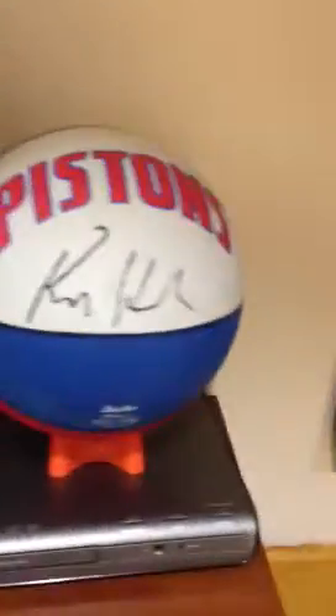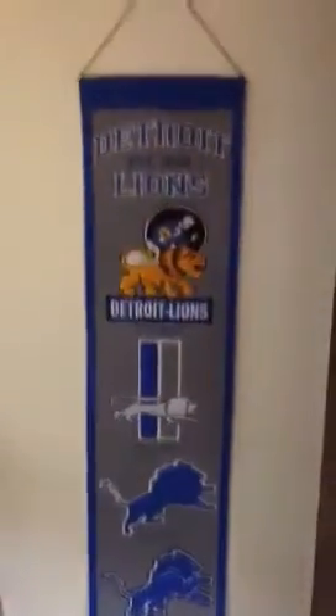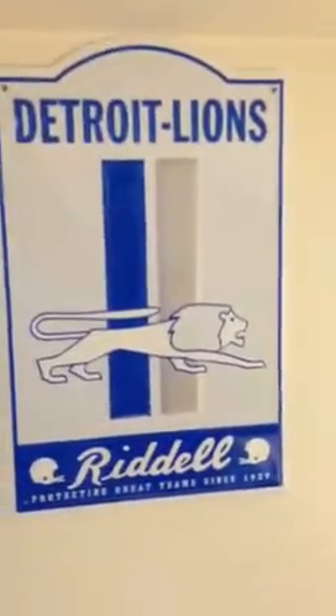Got the banners, pennants. Got the TV, DVD player there. Got to get something in here. Ben Wallace signed basketball. Another Lions banner — a lot of Lions stuff. More advertising. Some Lions signs. I want to get a few more signs. I'm trying to fill up all the wall space.